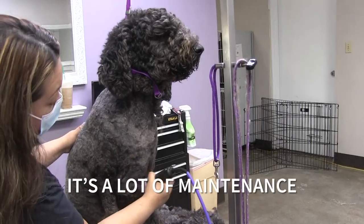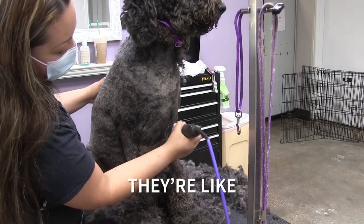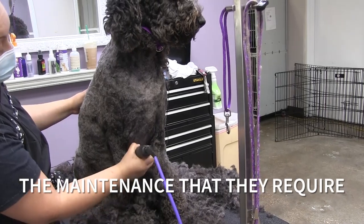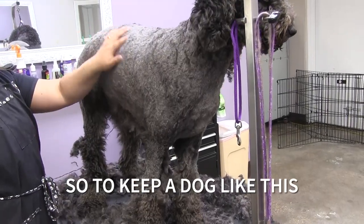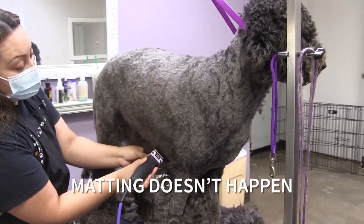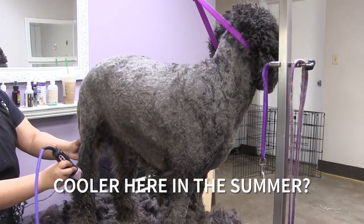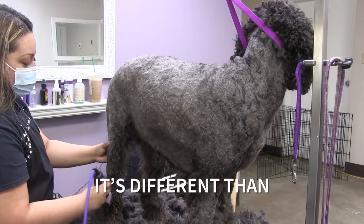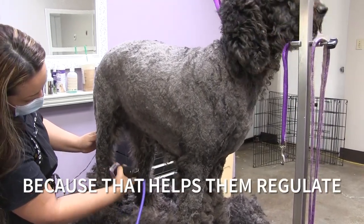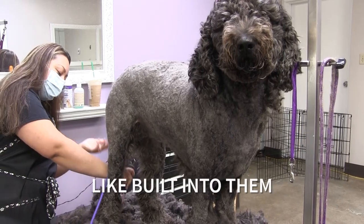With the weather here there's a lot of maintenance involved. A lot of pet parents get certain breeds of dogs because they're cute, but not everybody looks into the maintenance they require in terms of brushing. To keep a dog like this you have to brush it every day to make sure matting doesn't happen. Shaving does make them cooler in summer. It's different than with double-coated dogs — double-coated dogs do better with a deshed than a shave, because shaving takes off the protection they have built into them.